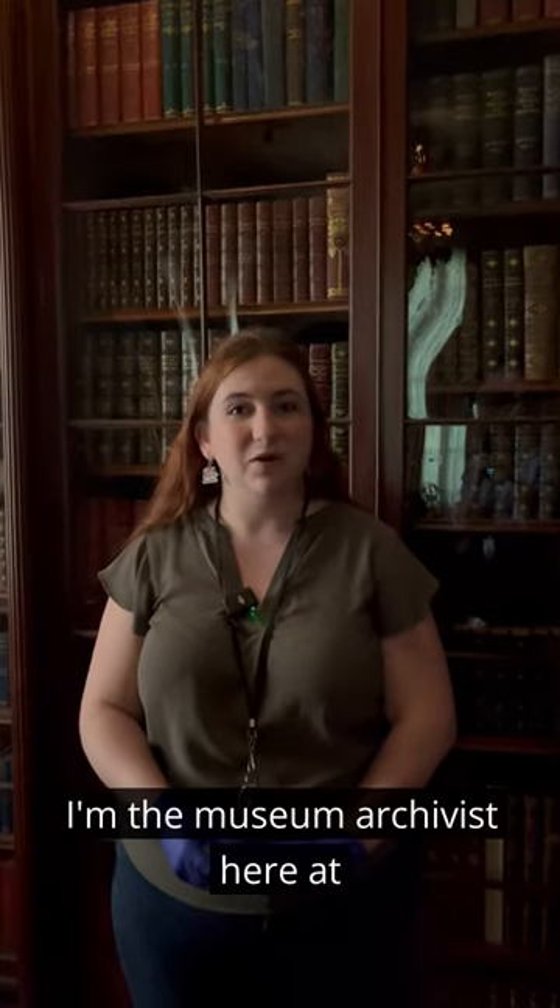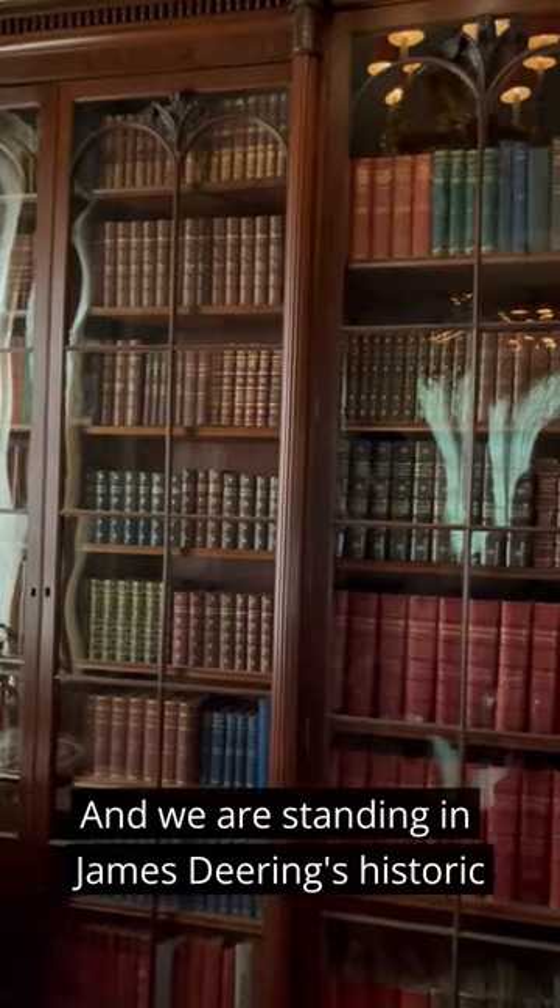Hi, I'm Ayla Toussaint. I'm the museum archivist here at Vizcaya Museum and Gardens, and we are standing in James Deering's historic library.